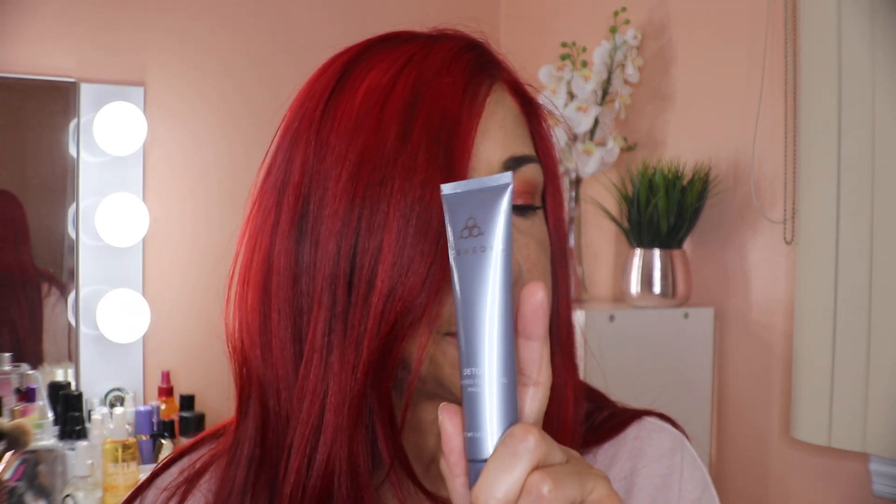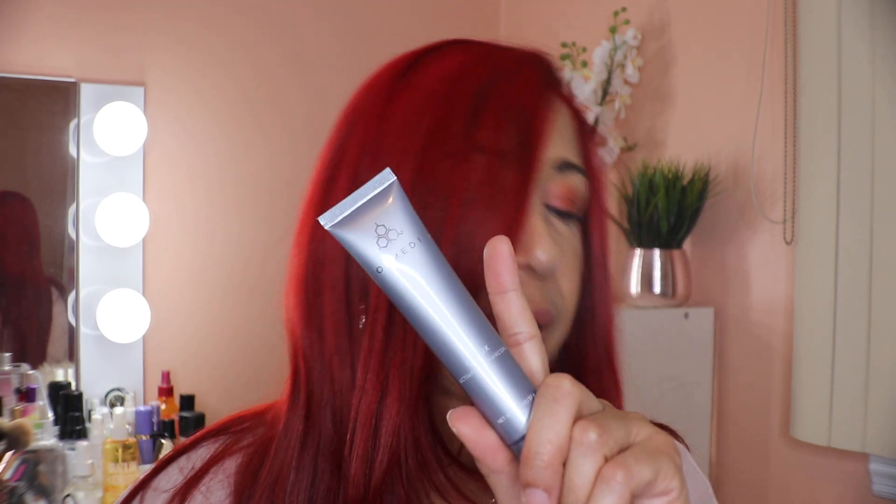The next skin concern category is charcoal masks, which again target unclogging pores. I have a product from Cosmetics that uses activated charcoal for that concern.